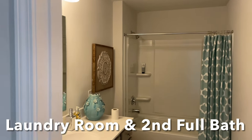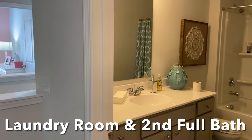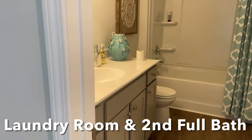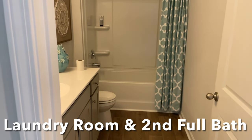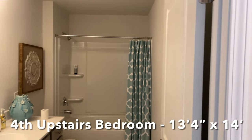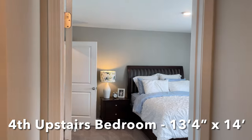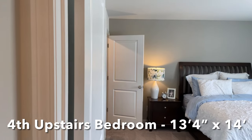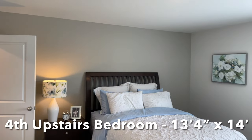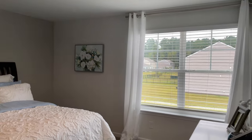The second upstairs bath is just where you would hope it would be, right outside of the two bedrooms you just saw. As most homebuyers want, particularly those with small children, this bathroom has a full tub and shower combination, chrome finished faucets, and both full baths have plate glass mirrors above the vanity. This fourth bedroom is a great one to finish this tour with because it's as large as some primary bedrooms in other homes and again has plenty of natural light.